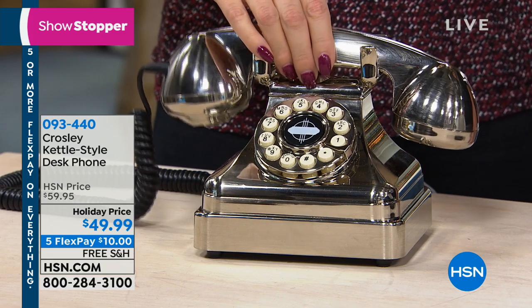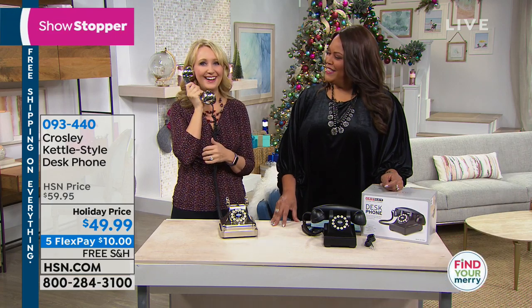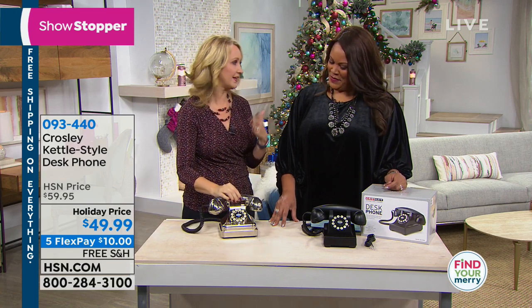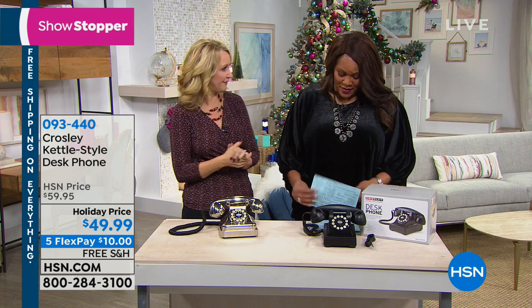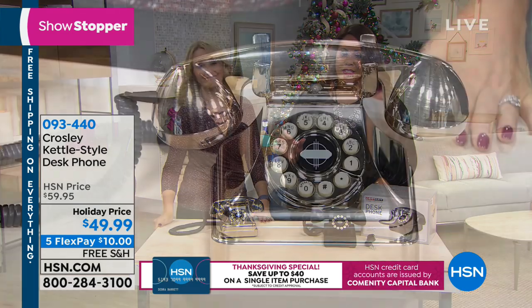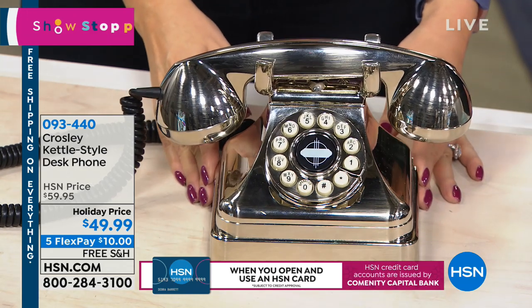This was actually the first phone to have a bell built into the base. Modern technology gives you a digital sounding phone, but listen to that beautiful bell as this phone rings. The clarity is crystal clear. You can hear very well — it's so crisp. And please read the customer reviews if you're interested in buying. It's 4.7 stars — that's nearly perfect. It's a huge customer pick.